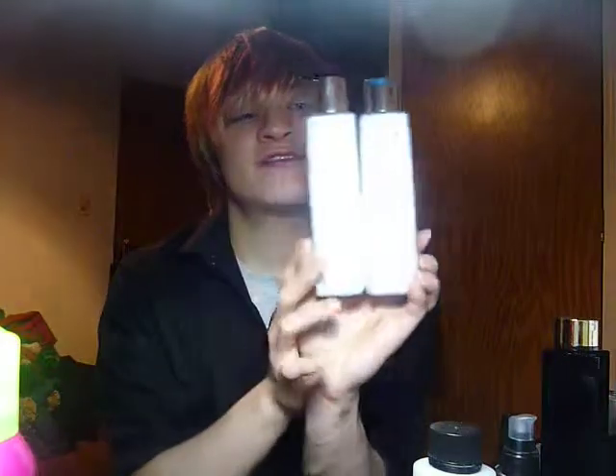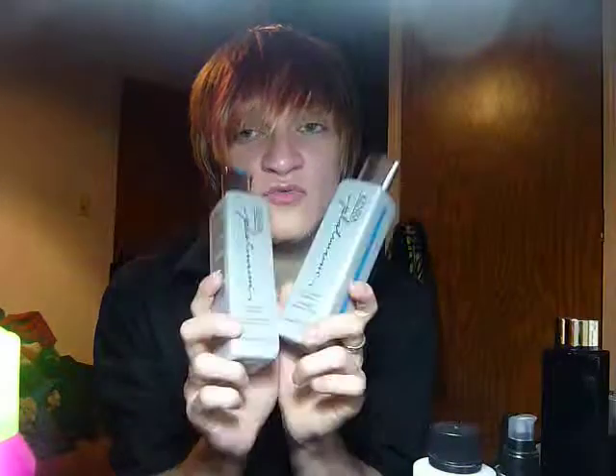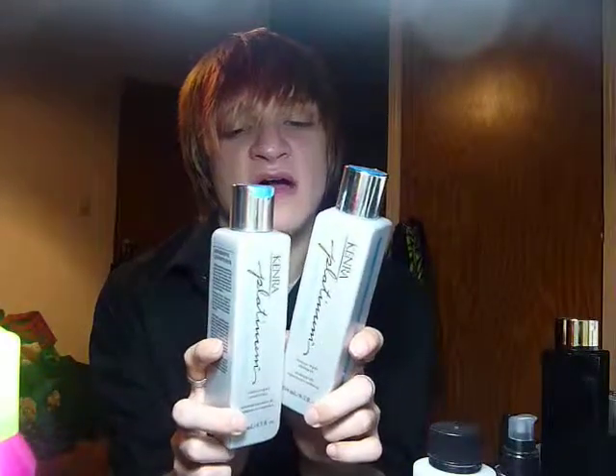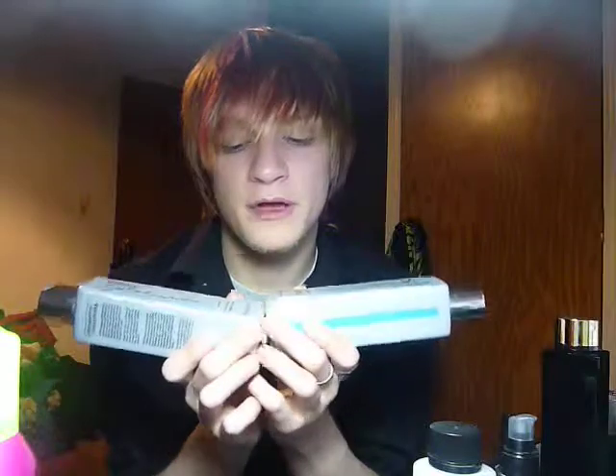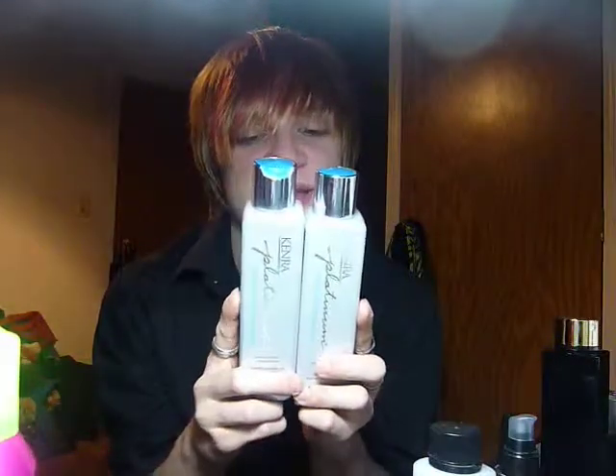Next are two Kenra products — the new Reparative Shampoo and Conditioner. They're basically the same thing, only one's a shampoo and one's a conditioner. These help hold hair color really well, they help repair your hair, which I absolutely love. They're literally so amazing, and they smell really good as well, so that's another good thing. I love the packaging — amazing, seriously gorgeous.